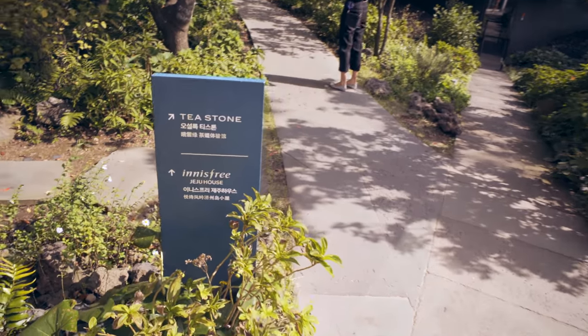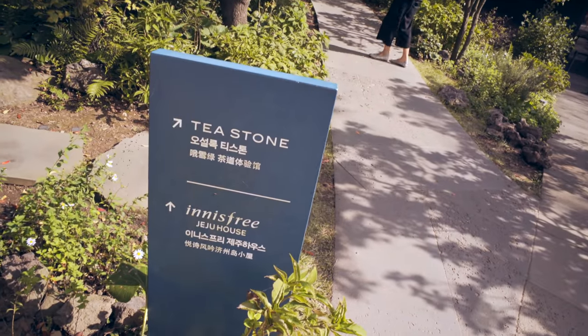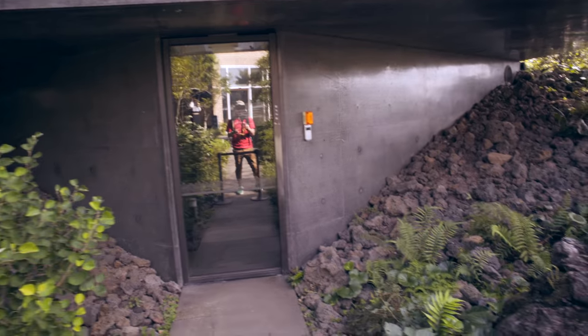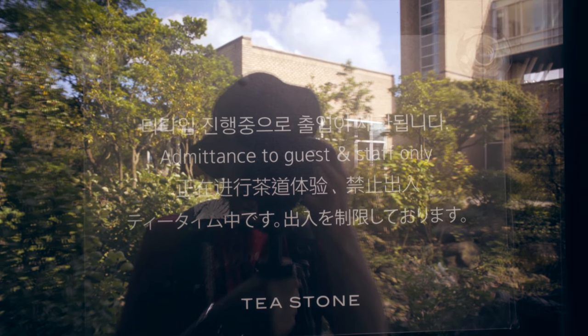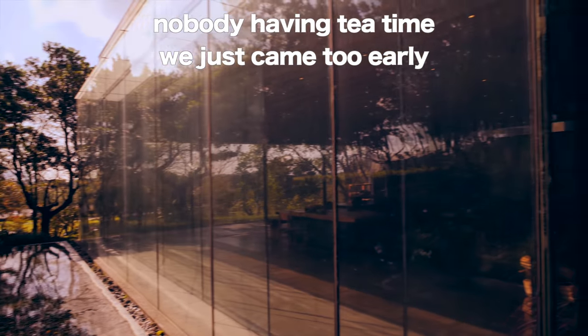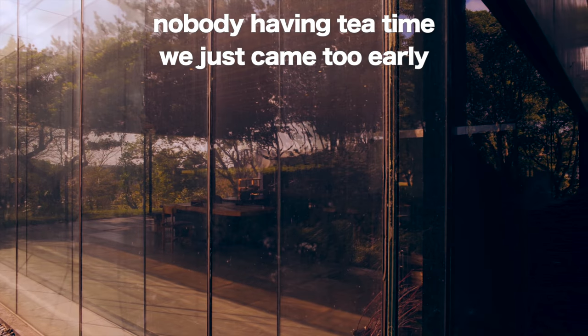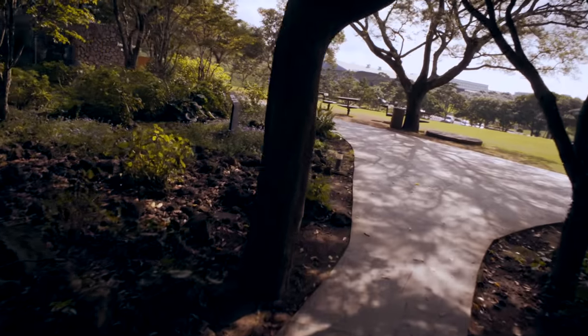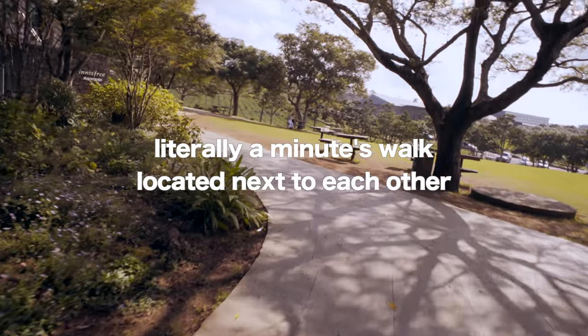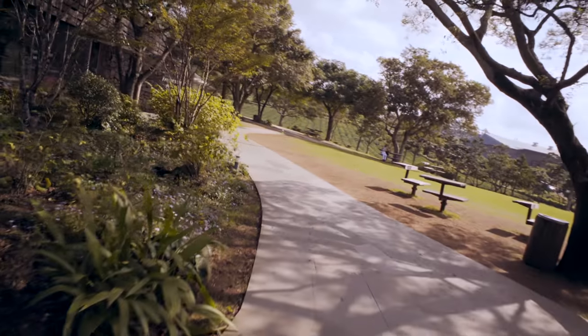So we just exited the tea museum and we're now going to check out the tea stone room. Wait, hold on. I'm just going to read that sign. Okay, basically they're saying it's tea time and you can't enter. So that's what they do in the tea stone room — the woman is cutting tea and doing all sorts of stuff there. So now we're going to walk to the Innisfree House, which is a Korean cosmetics brand. It's completely free to enter there as well.